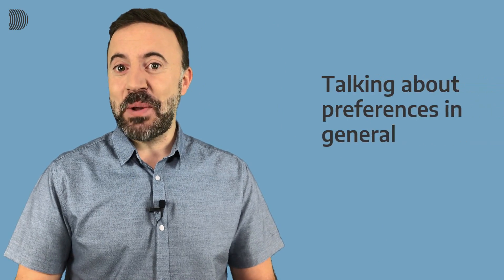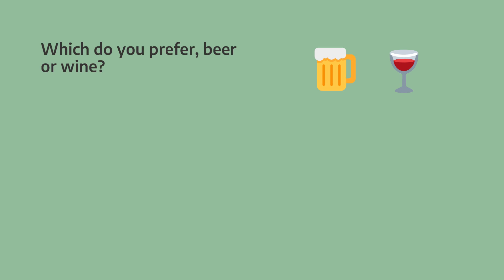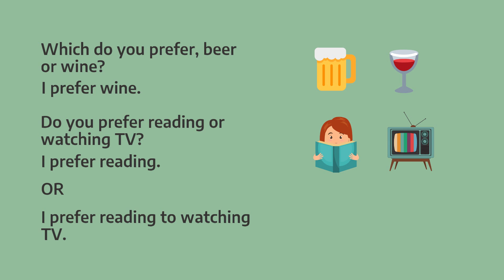And now let's get started with the lesson. Are you ready? Here we go! So let's start with some simple ways to talk about preferences in general. Which do you prefer — beer or wine? I prefer wine. Do you prefer reading or watching TV? I prefer reading. Or we can also say I prefer reading to watching TV.